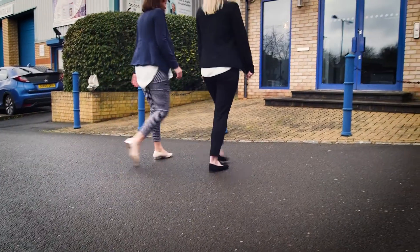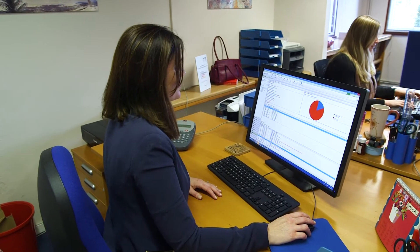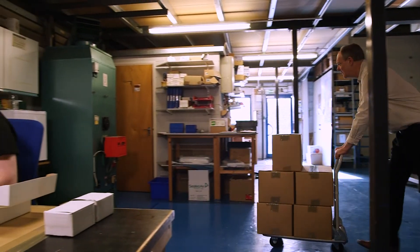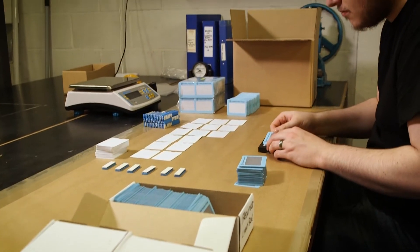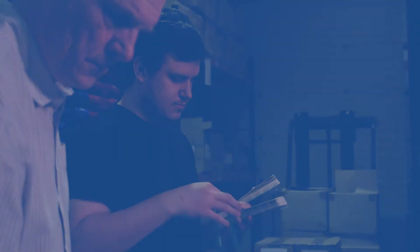At Identilam, we pride ourselves on a friendly and informed approach. We understand that setting up events and handling ID requirements is difficult and time-consuming. Our promise to you is to save you time, money, and grief — to make sure you get what you need on time and on budget.